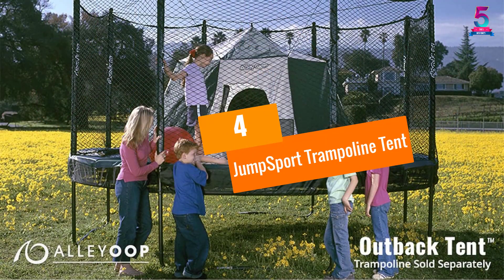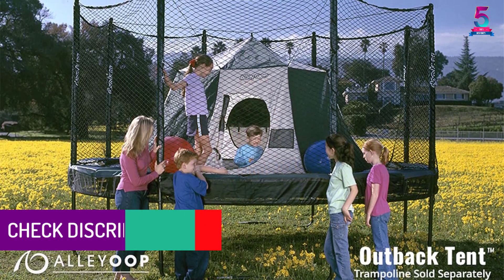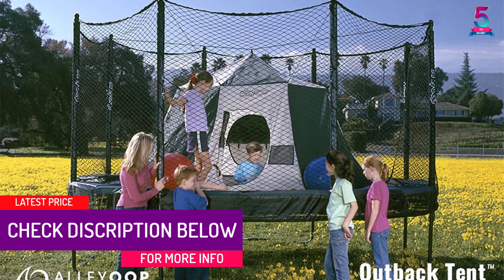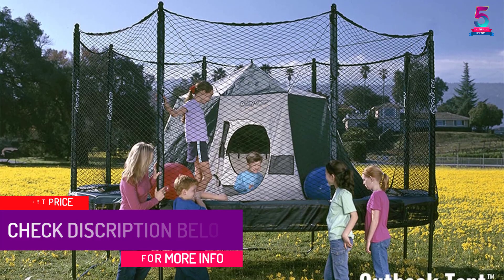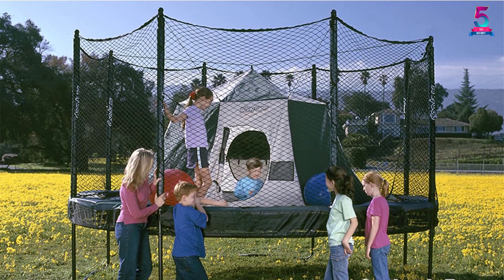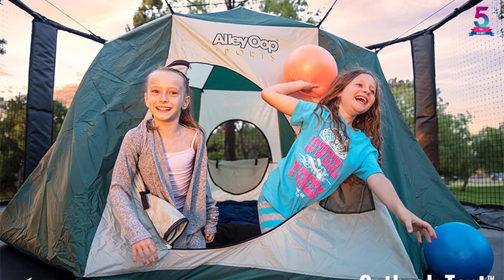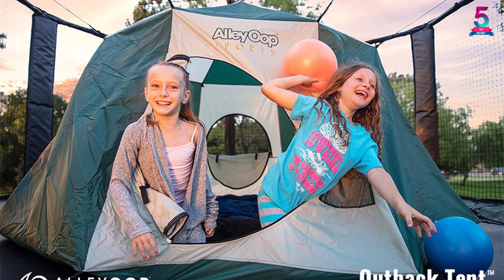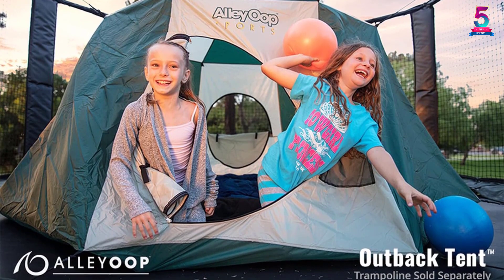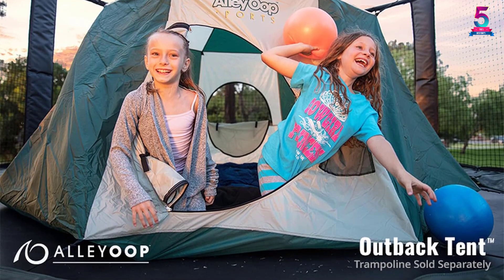At number 4, the Jump Sport Trampoline Tent. Innovation has a new name with Jump Sport. Unlike most other trampoline tents, this product is not dependent on any pole for setup, making it much safer for your children to use. The product promises complete installation in less than 3 minutes, saving a great deal of your time. It makes use of stretchy bungee cords to hold the tent in place over your trampoline, and the structure is fully collapsible, making it suitable for places with a space crunch.